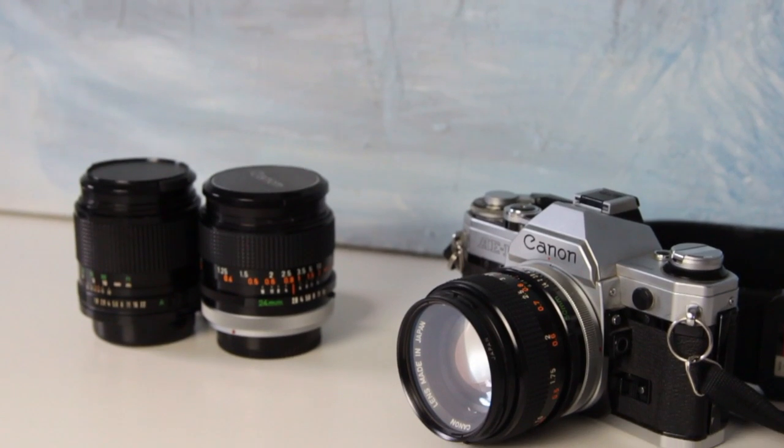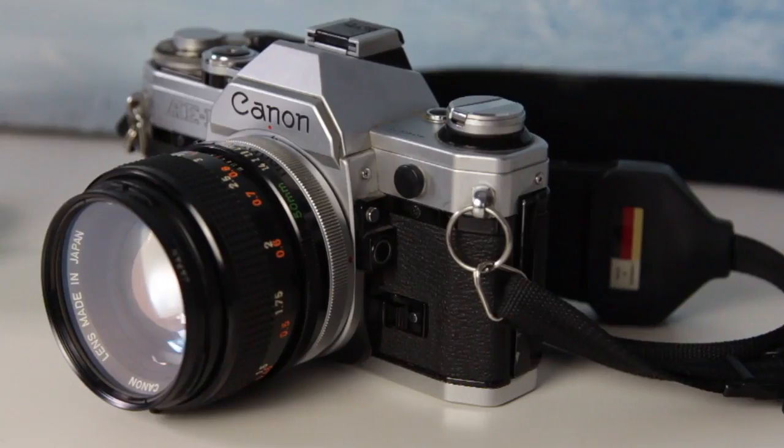Hello everyone, it's me Ole and I just looked around my house and found some really cool things of the past, I guess. The first thing I found was this really nice steel case and I looked inside and what I found was a Canon AE-1. So I immediately grabbed some black and white film and I already shot like 24 photos.